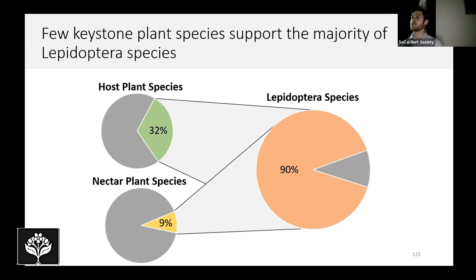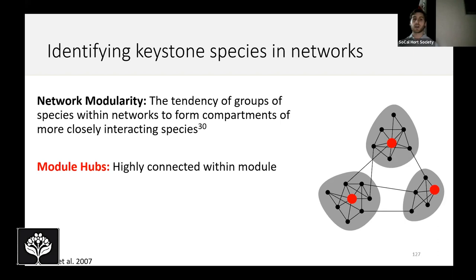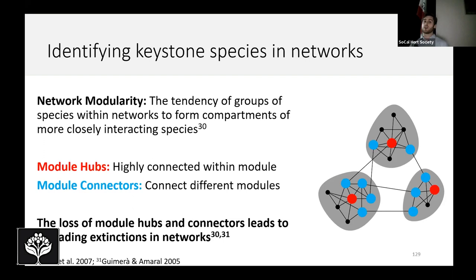We can take this further with ecological network analysis by analyzing what's called network modularity — the tendency of groups of species within ecological networks to form compartments of more closely interacting species. On the right we have our whole interaction network with shaded regions being these modules. Two important roles have been established: module hubs, which are species highly connected within their own modules, shown in red; and module connectors, shown in blue, which help connect different modules and maintain cohesion of the network. Studies have shown that the loss of these module hubs and connectors leads to cascading extinctions across networks — when you lose these species, you lose a lot of other species as a result.